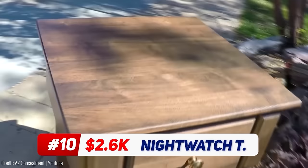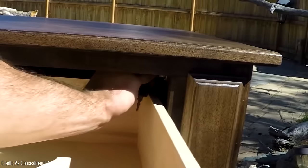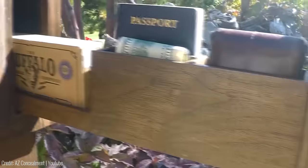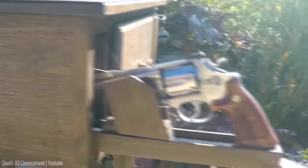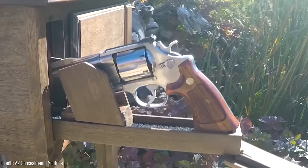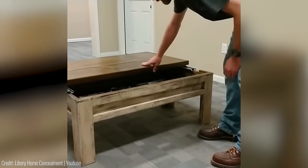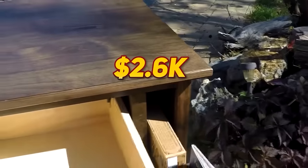Looking for a hidden compartment that's both stylish and secure? The Nightwatch End Table by Q-Line Design is the perfect choice. This heirloom-quality end table features up to five secret hidden compartments, allowing you to secure your jewelry, firearms or any other secrets you wish to protect. With RFID locks and customizable options, you can tailor the table to your specific needs. For $2,600 it doesn't come cheap, but it's a beautiful addition to your home decor that provides quick access and lockable security.